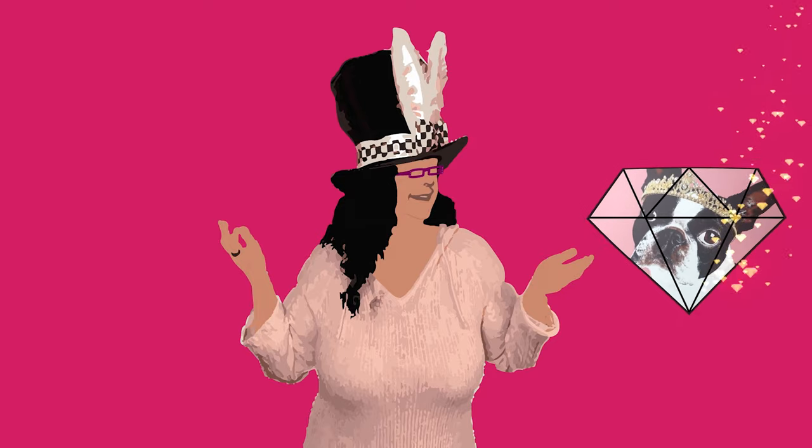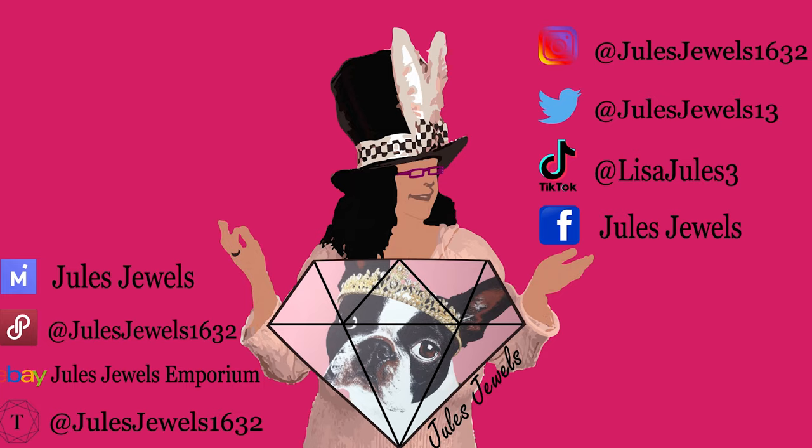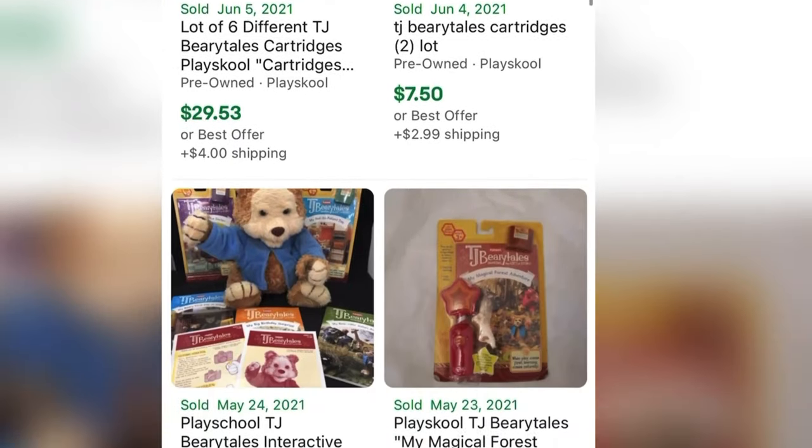Let's go ahead and show you some of the goods that we did and didn't get. At this particular store every month they change the color tag, and this month the color is pink — anything with a pink tag is a dollar. So I found this TJB and I'm picking it up and I'll tell you why in just a moment.